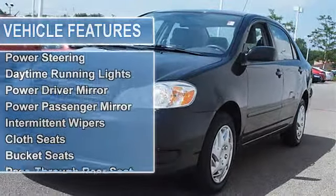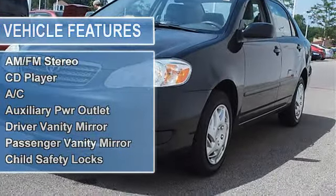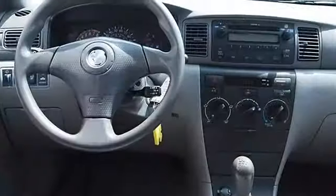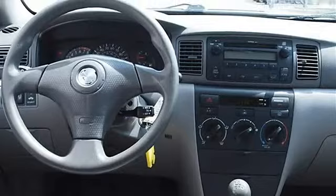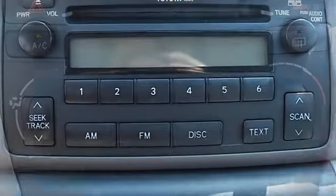Rear all-season tires, compact spare tire, wheel covers, steel wheels, power steering, front disc and rear drum brakes, daytime running lights, power driver mirror, power passenger mirror, intermittent wipers, cloth bucket seats, pass-through rear seat, second-row bench seat.